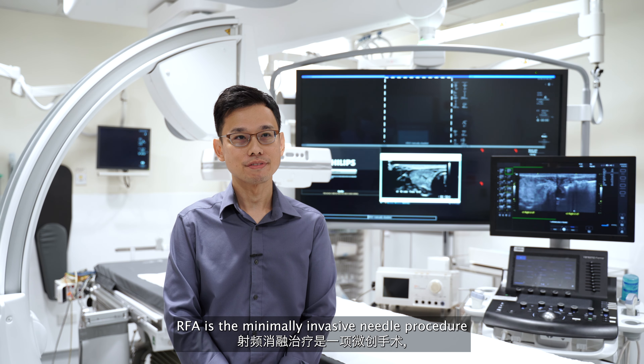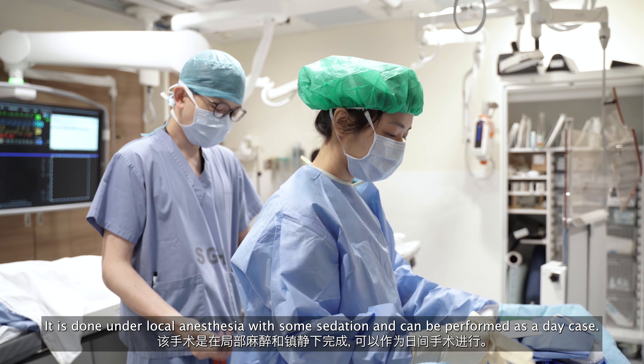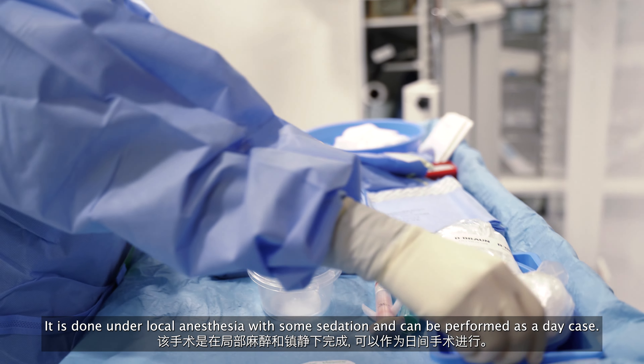RFA is the minimally invasive needle procedure used in the treatment of these large benign thyroid nodules. It is done under local anesthesia with some sedation and can be performed as a day case.